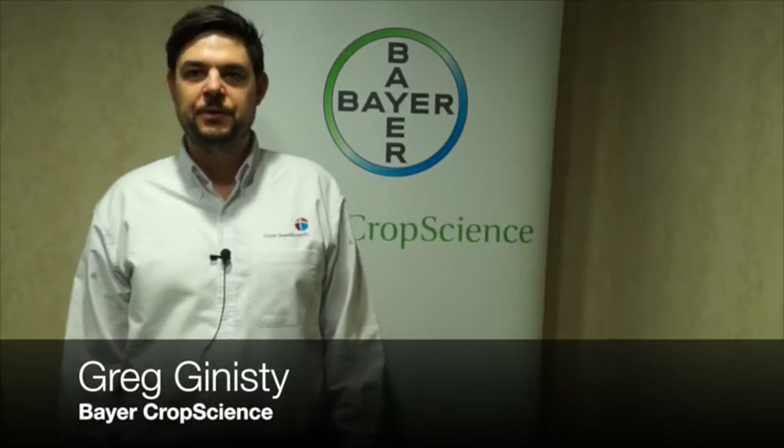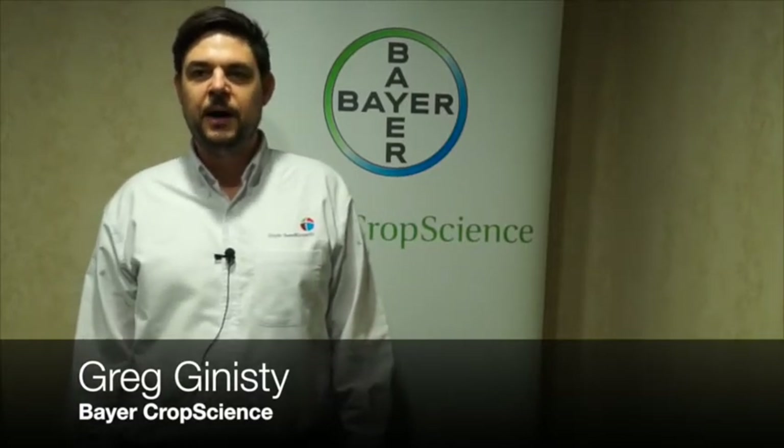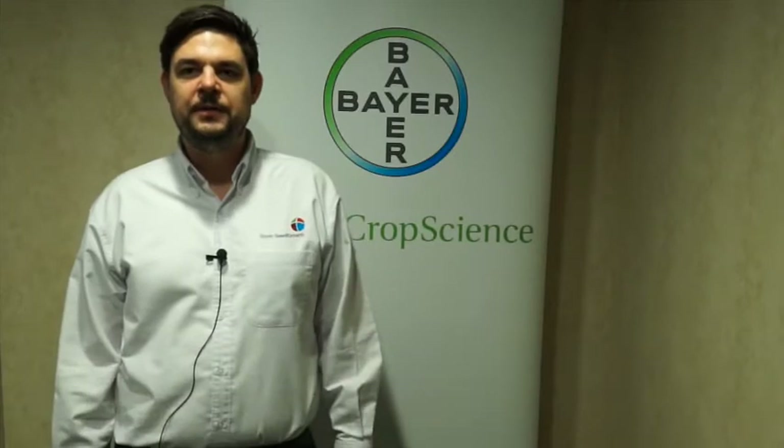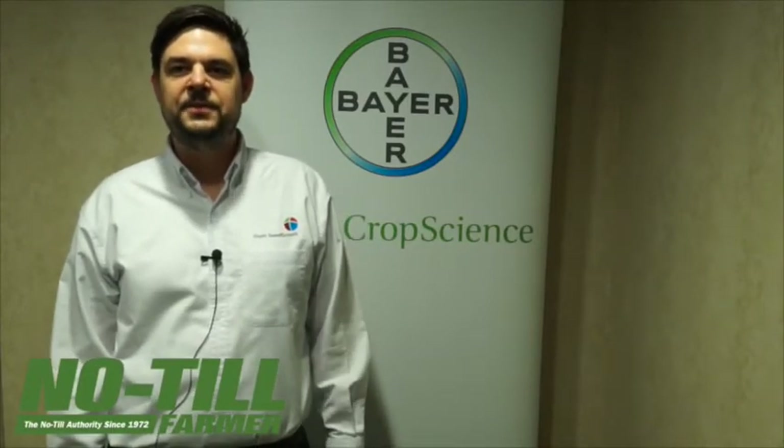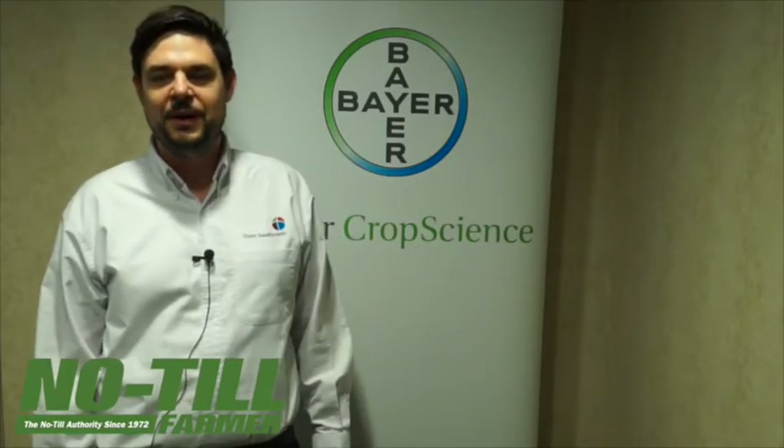Hi, I'm Greg Ginesty. I'm the marketing product manager for Poncho Votivo in the United States, looking at corn and soybeans. I'm happy to be in front of you today to talk about an innovation that Bayer CropScience is bringing to soybean growers in the United States.